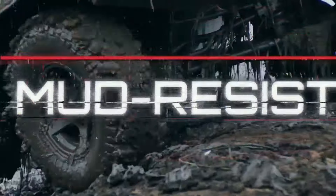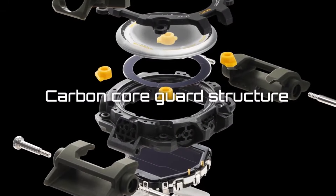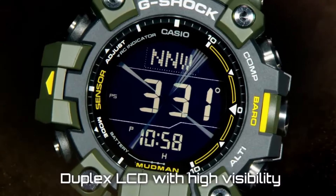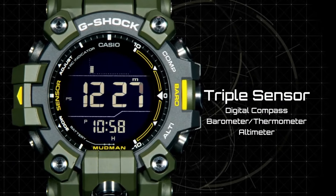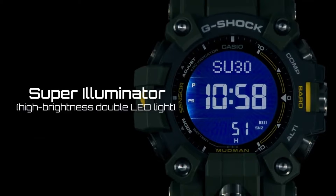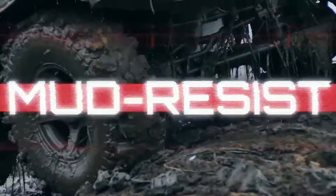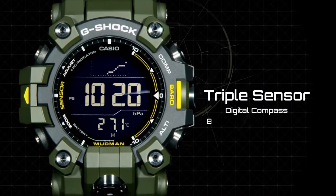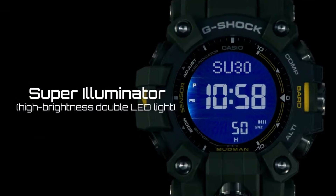The GW-9500 is based on Casio ProTrek technology and has a duplex LCD display with one layer depicting pointers used for various functions like the compass and barometer. The GW-9500 is thinner than the previous GW-9300, which had the twin sensor combo of compass and thermometer, as well as the similarly equipped Rangeman GW-9400. If you're buying this as a tool watch, we recommend the GW-9500-1 model with a positive non-inverted LCD display for better visibility in darker settings.